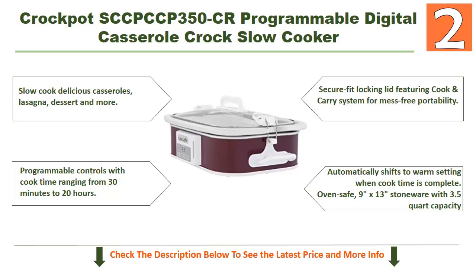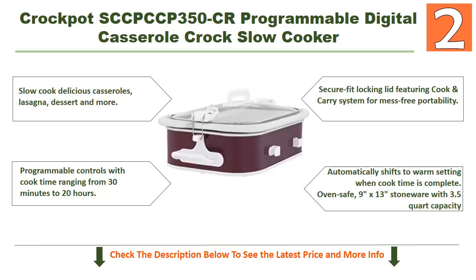It features a secure-fit locking lid with a cook-and-carry system for mess-free portability. It automatically shifts to a warm setting when cook time is complete. The oven-safe 9x13-inch stoneware has a 3.5-quart capacity. For more details, check the description below this video.